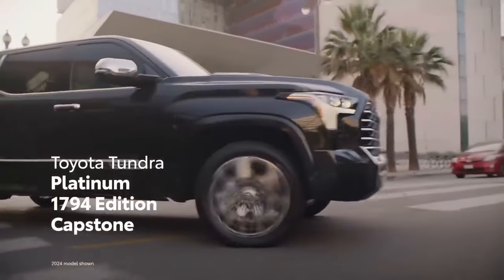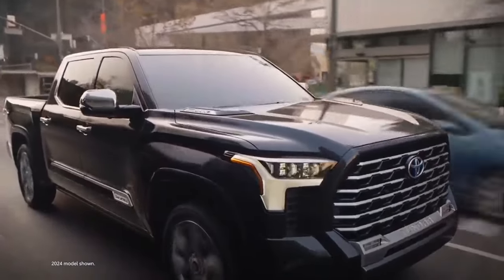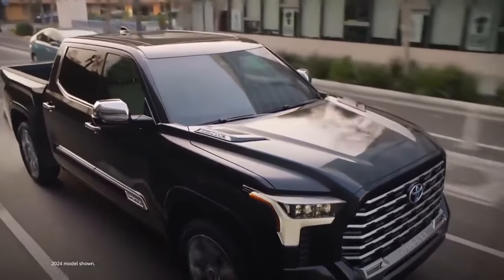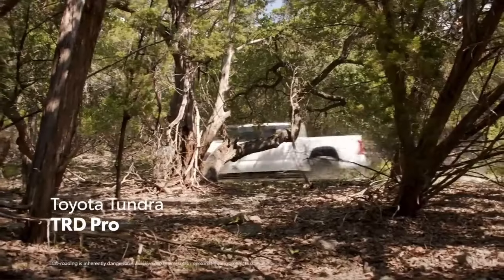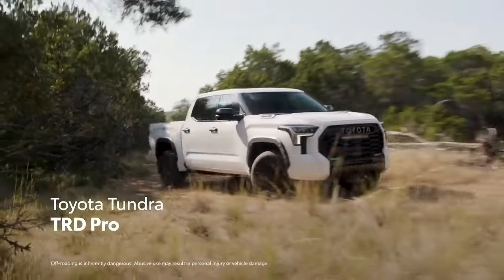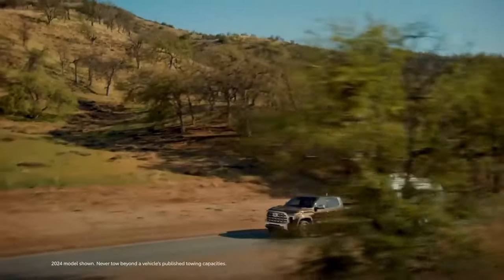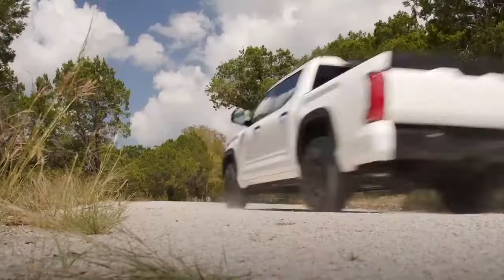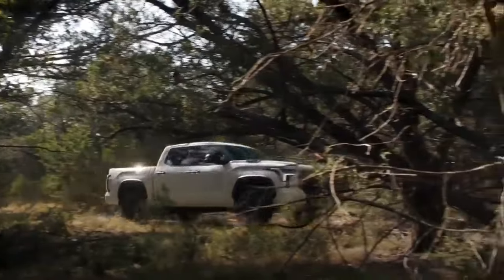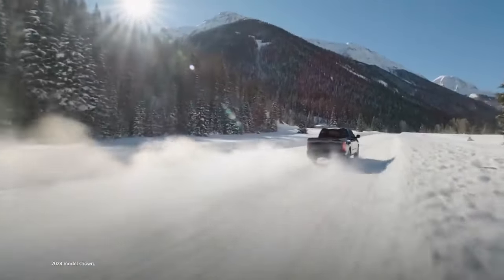We're hopeful Toyota has ironed out those issues in the model years since. The cabin is huge and comfortable, the infotainment is easy to use, the styling is great, and the Tundra is decent at everything. But the new Tundra doesn't excel at much beyond acceleration. Unless you're a Toyota diehard or have a connection at a Toyota dealership giving you a great deal, we recommend looking elsewhere.